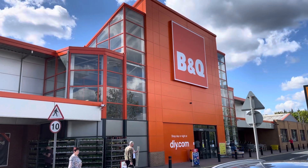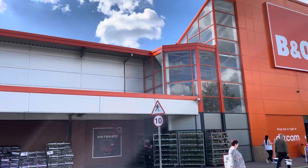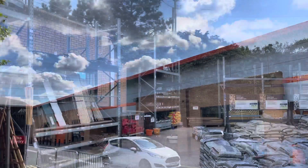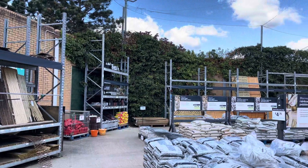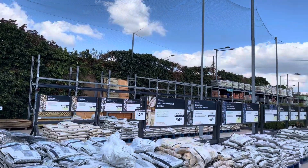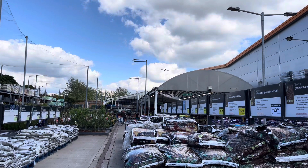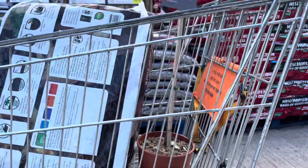Hey guys, welcome to my channel, my Shaker Vlogs. So today we are at B&Q at Dunlop Way in Irvington. We are at B&Q because I want to get some soil as well as some mulch for the garden.